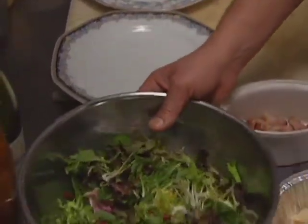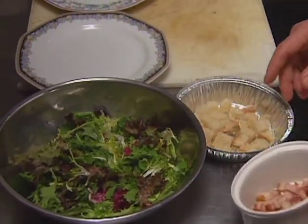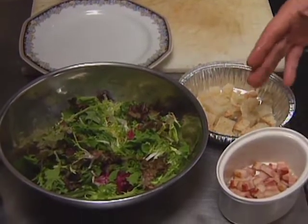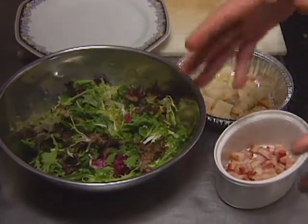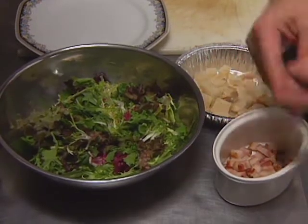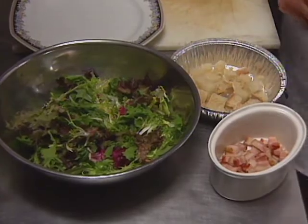You need some croutons and you need some lardons which have been blanched. Blanched means you cut your bacon raw, put it under cold water, bring it to a boil, rinse it with cold water, and you have blanched bacon.